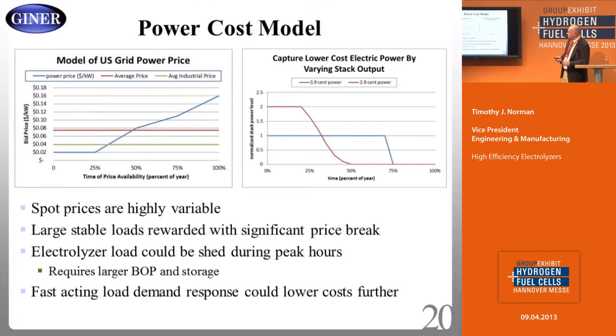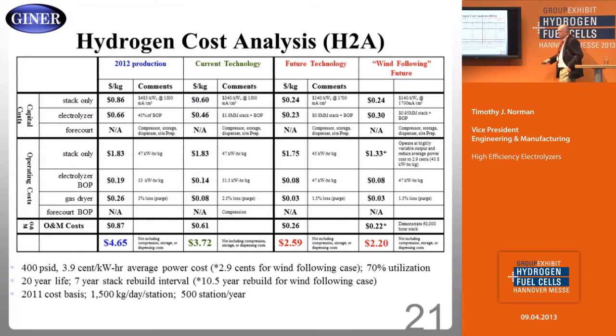I did a quick model of grid power versus stable hydrogen production out of an electrolyzer, versus a load-following case where the electrolyzer makes lots of hydrogen at low-cost power and reduces to very low or even zero output when the cost of power is high. In that wind-following case, we get from $2.60 down to $2.20 per kilo — another 20-30% reduction in the price of hydrogen. That's what's driving the market here very much.